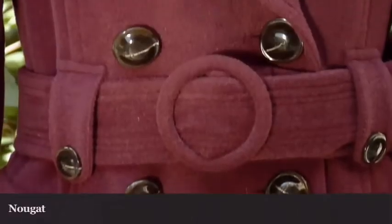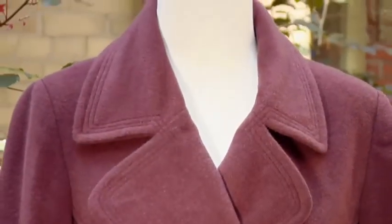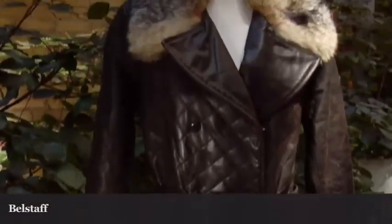The first style I'm going to show is the new trench. This is a great look — it incorporates many different elements. We have the classic belted trench structure here,